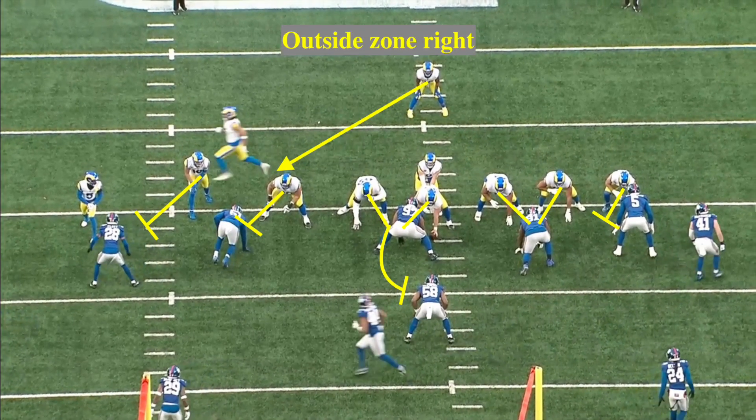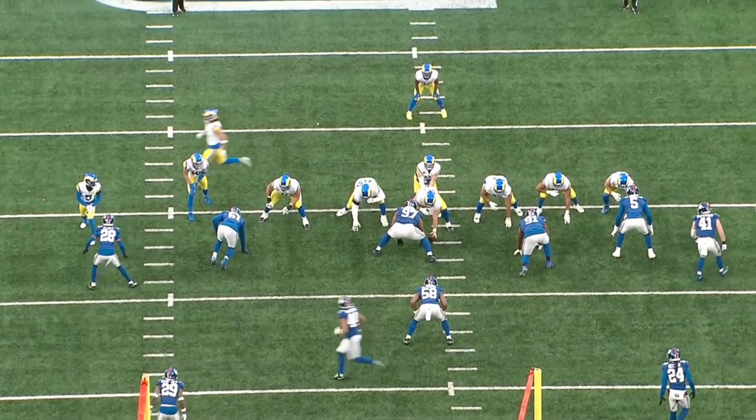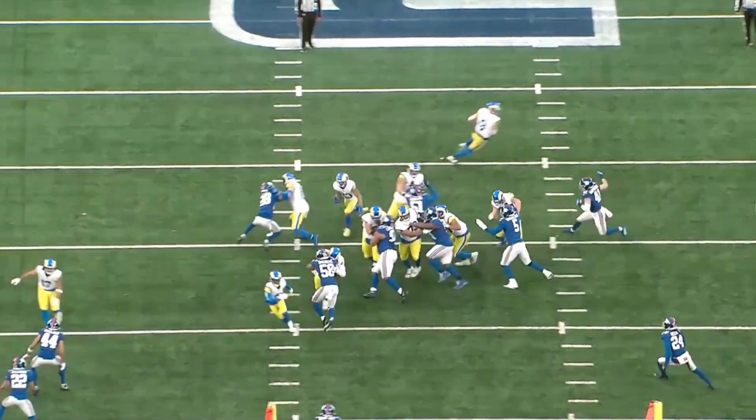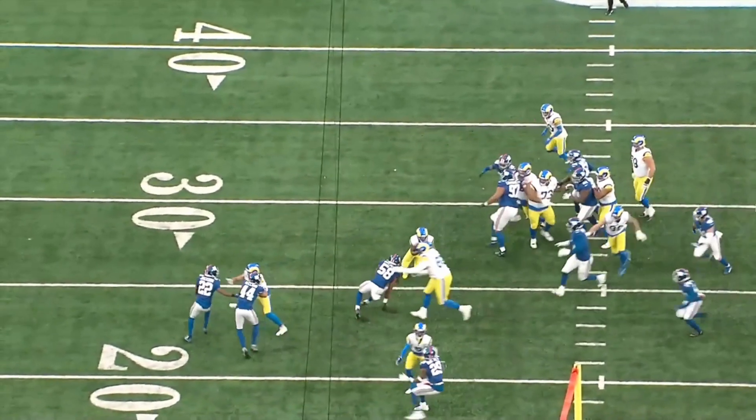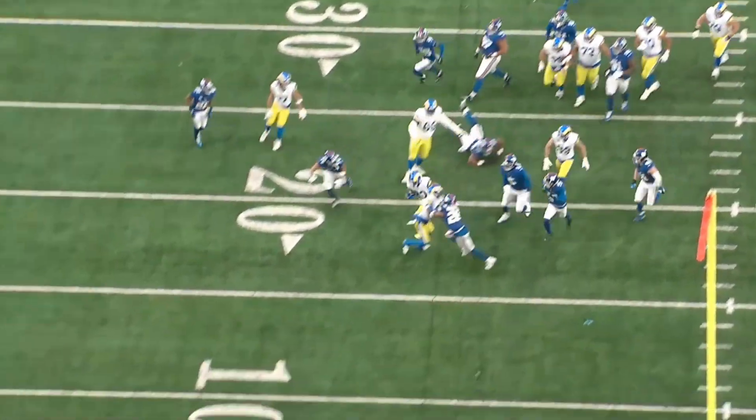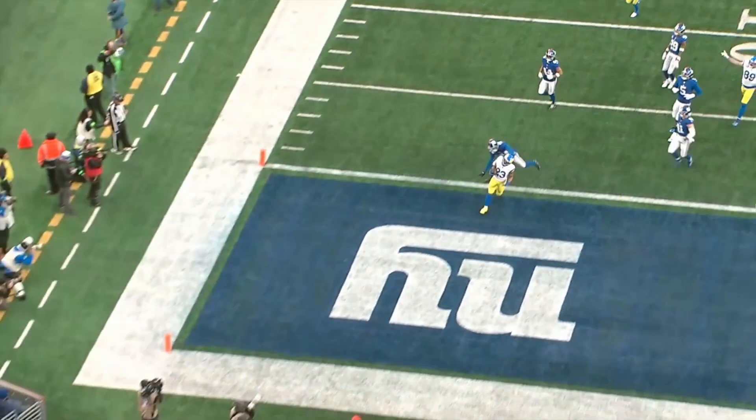This is an outside zone concept going to the right this time, and he gets the outside lane he's looking for. But I want you to see what he does on the second level once he comes into contact with a linebacker. Look at 58 down here — you see him getting off the block. He's about to take the outside, but Kyron sees this, diagnoses it, cuts back to get in the middle of the field, and then makes another cut to get back outside for the score.